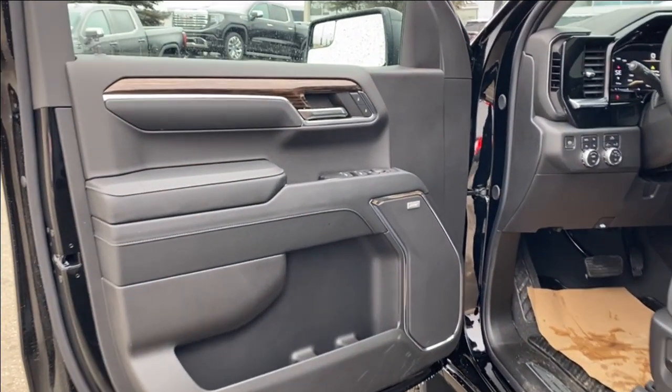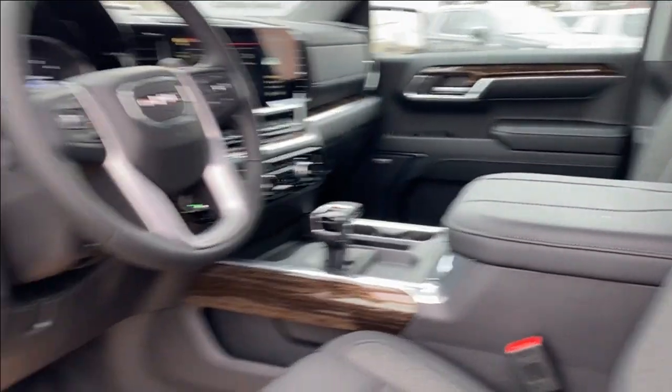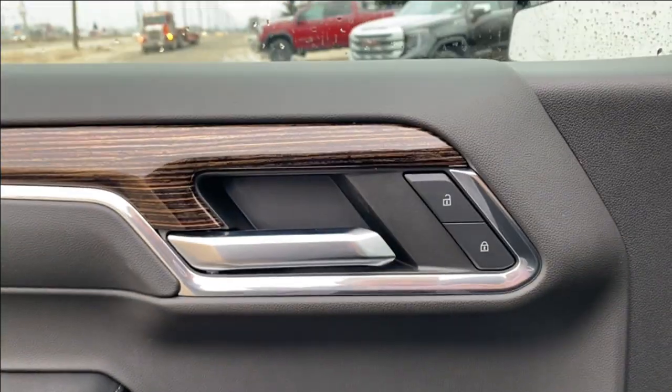First let's go ahead and take a look at the interior. You have that jet black finish on the door panel as well as along the dash and on the center console, storage compartment along the bottom with your cup holder, Bose audio sound system, power windows, power mirrors, and power locks.